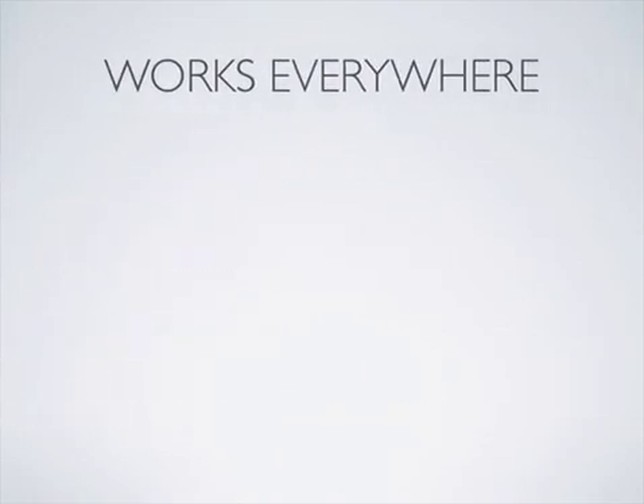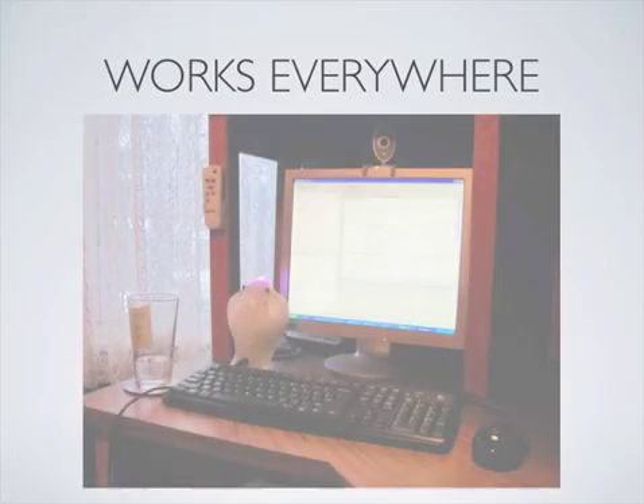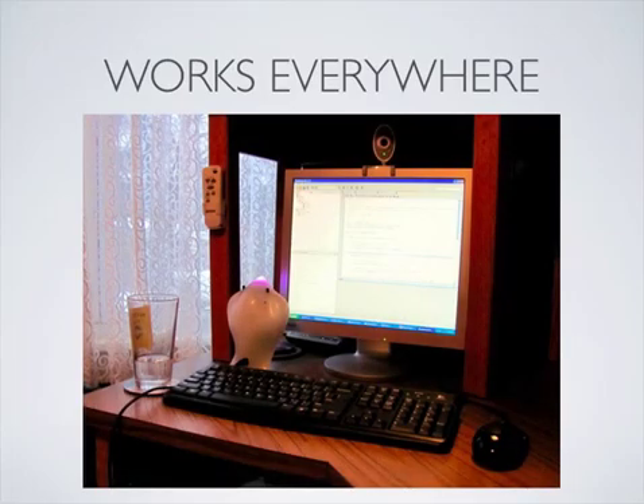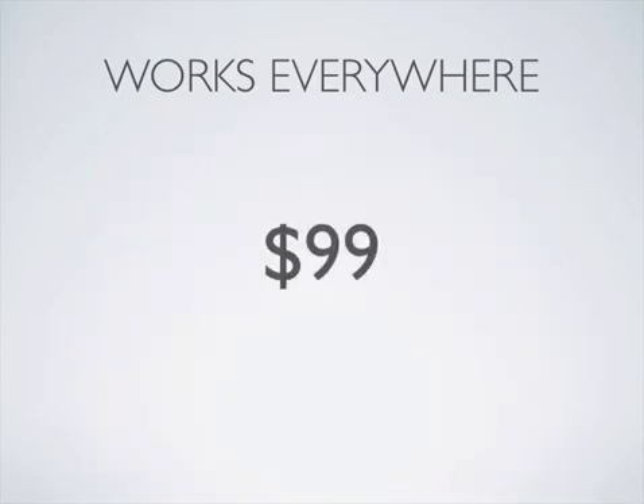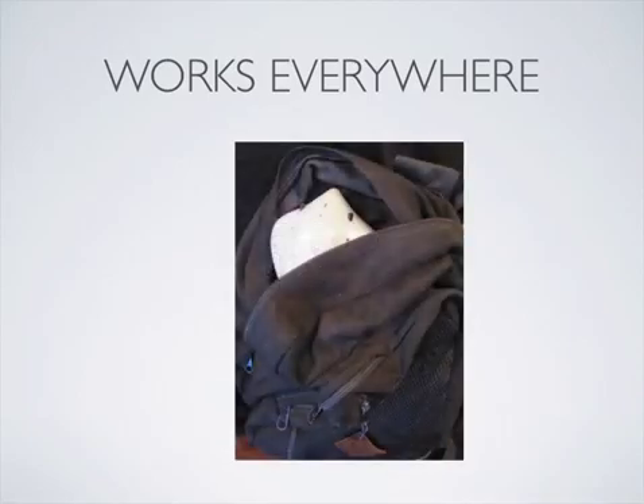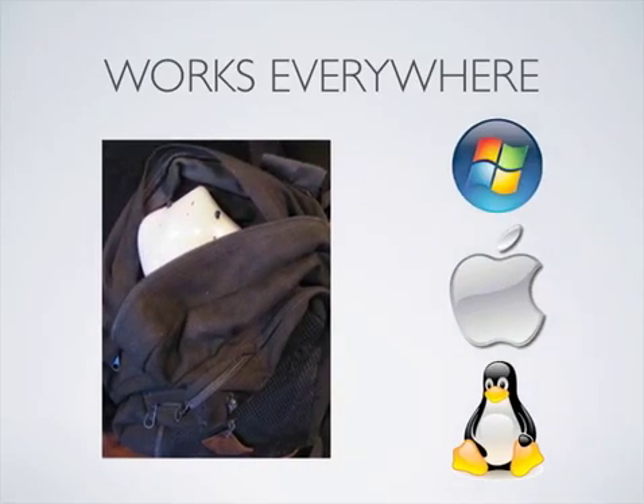Both our and external research indicates that for robots to succeed, students — especially those in college — need to be able to work with the robot at home at any time. At $99, the Finch is low-cost enough to enable individual student use, and sufficiently portable and cross-platform to allow students to set up the software environment at home.